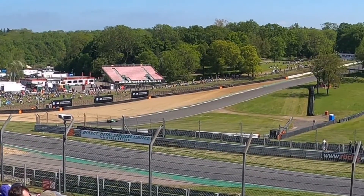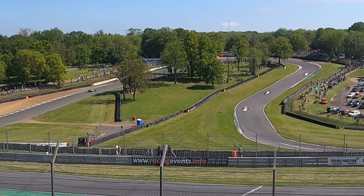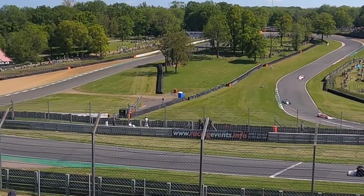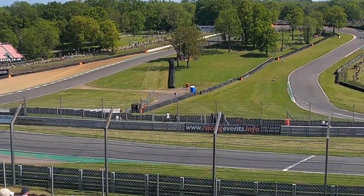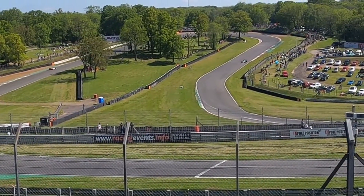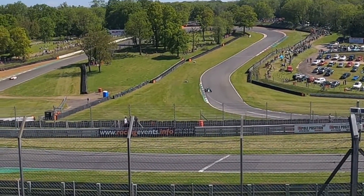Just to give you an idea — that lap time is at the moment 1.3 seconds quicker than the fastest lap of yesterday. It's not easy; it's about the size of the car.